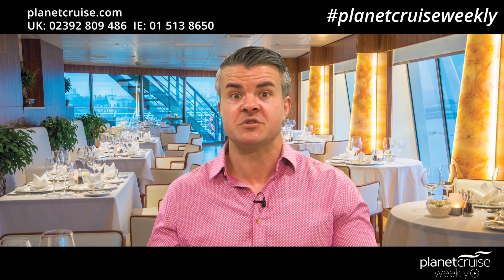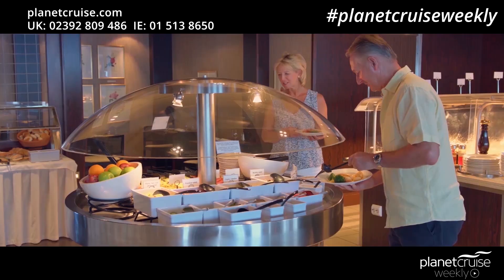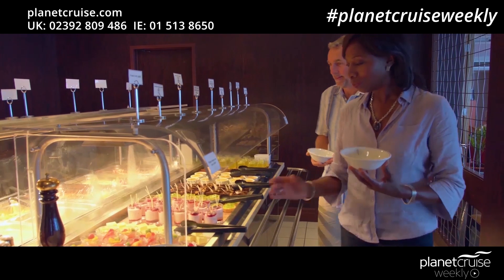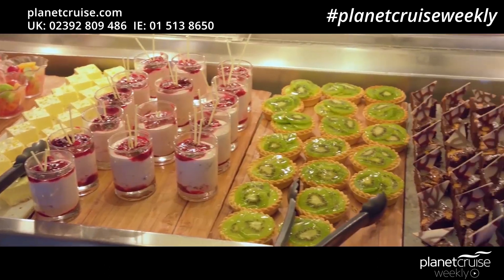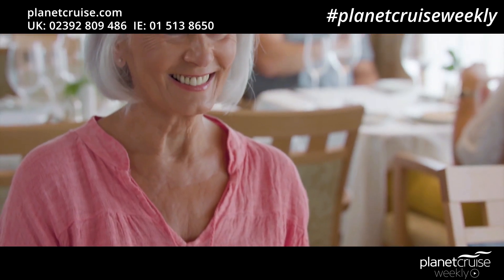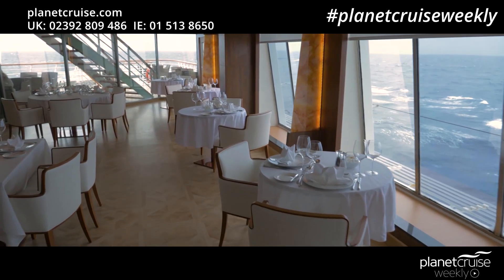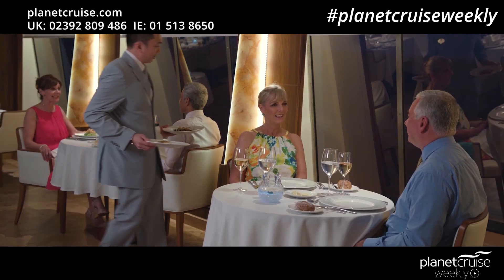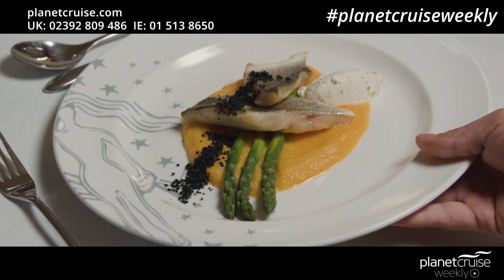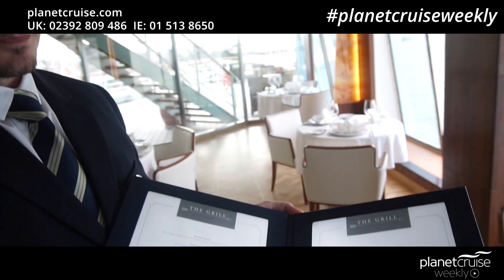Dining on a Fred Olsen cruise is always a highlight. At breakfast you can start your day with fresh fruits and cereals or a hearty full English if you wish. For lunchtime there is a wide range of varied and interesting menus including hot and cold buffet options. Each ship hosts a five-course à la carte dinner, plus for anyone who's a little peckish before bed there's always the late-night buffet. There's also an option to eat in a speciality dining restaurant for an evening or two.